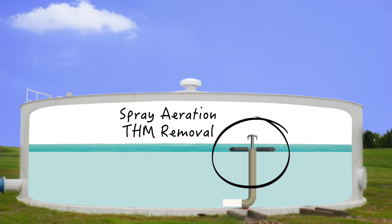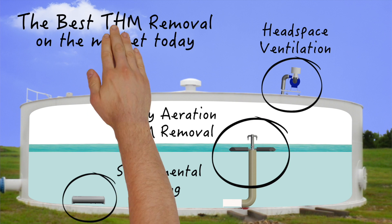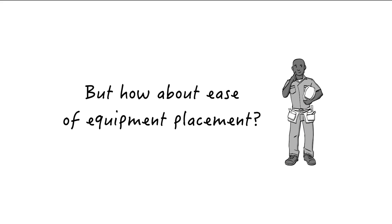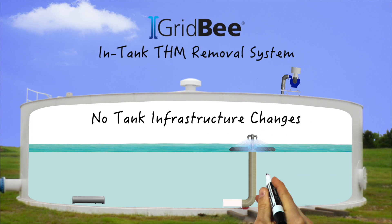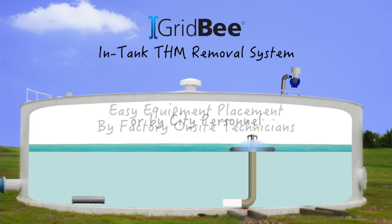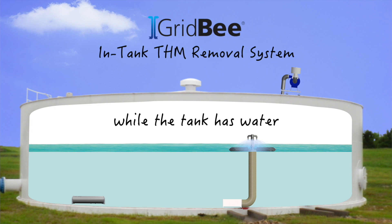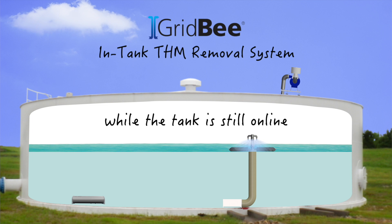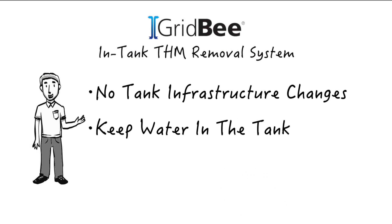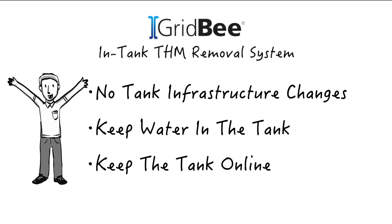Everything discussed thus far works together hand in hand to create the best THM removal system available on the market today. GridBee THM removal systems require no infrastructure changes to the tank and can be easily placed by factory on-site technicians or by city personnel, while the tank has water and while the tank is still online — no infrastructure changes to the tank, no need to drain the tank, and no need to take the tank offline.